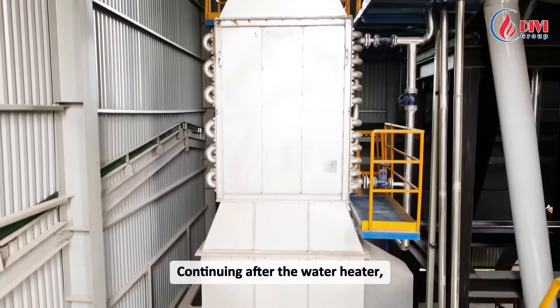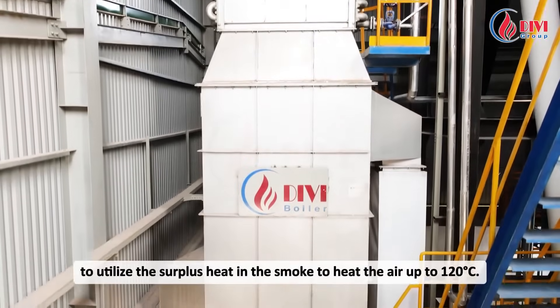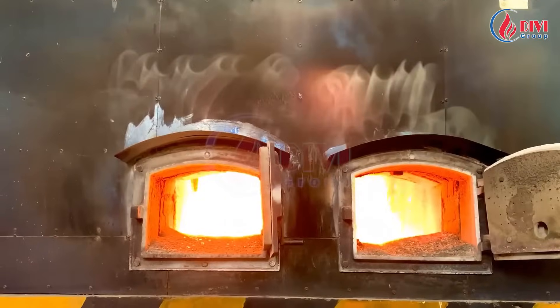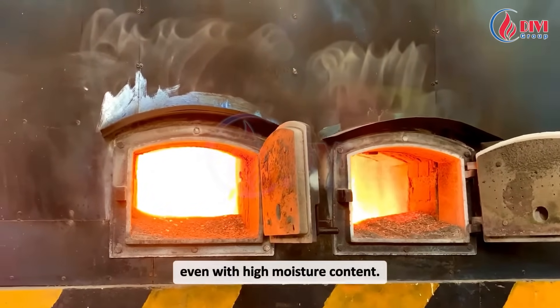Continuing after the water heater, the smoke is directed into an air heater to utilize the surplus heat in the smoke to heat the air up to 120 degrees Celsius. This makes the combustion process of the fuel faster and more efficient, even with high moisture content.